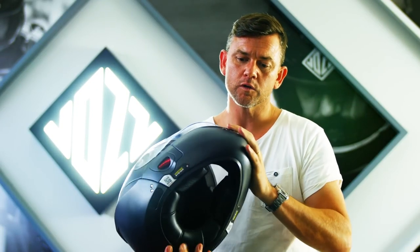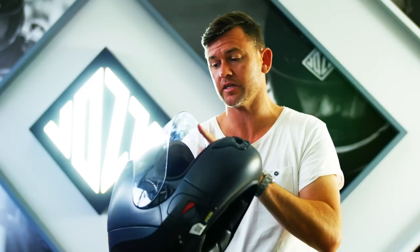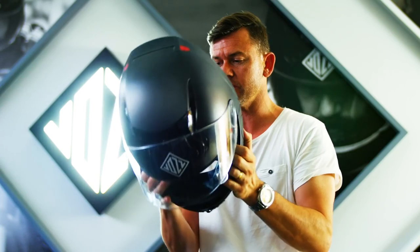The beautiful rolled edge around the chin bar comes right in under your jaw, so it's more protection, less buffeting, less lifting, obviously less sound. So easy to use.